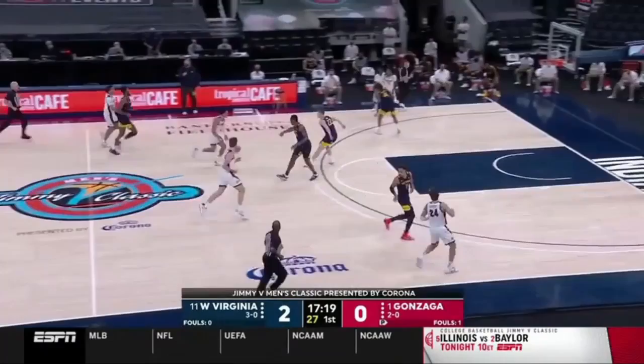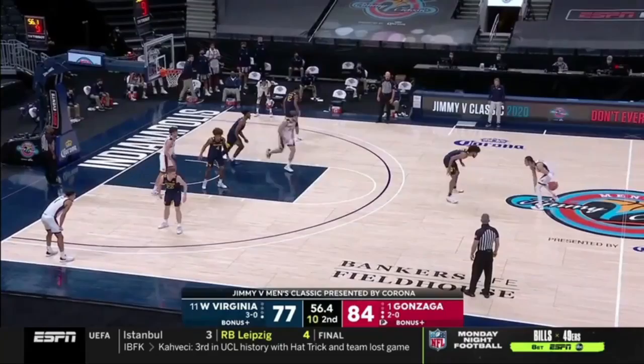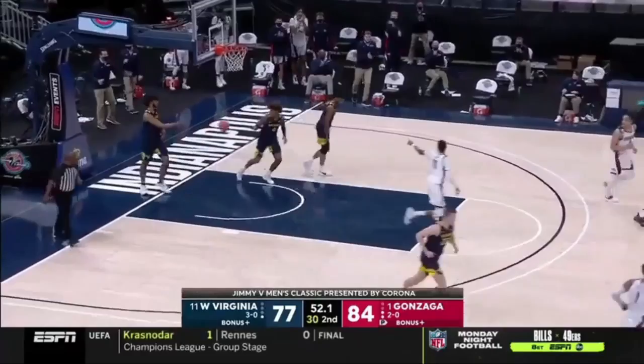And everything but the finish — the bounce wouldn't go down for Sean McNeil. A big key for West Virginia is can they make shots. Great feed, great cut. Final minute — Nembhard, another great pass, and Ayayi lays it in.